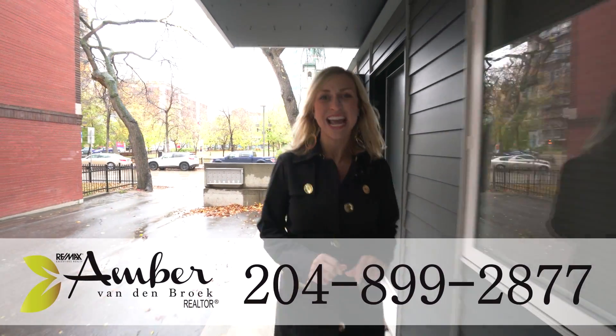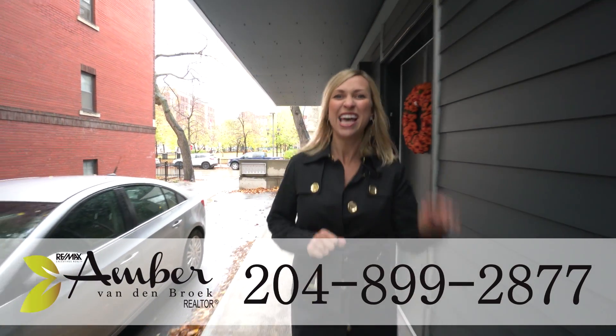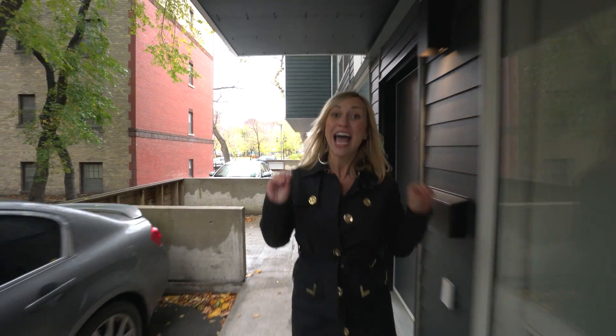Hey condo buyers, I'm Abra Vandenbroek from RE-MAX Executives Realty, and today we're having a bit of deja vu. We are back at 443 Webb Place. This building is highly sought after — the last condo I had in here sold in two days, and you don't want to miss this one. The location is perfect and this condo comes with underground parking. Get inside and see — you're gonna fall in love.